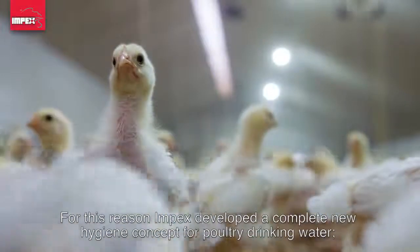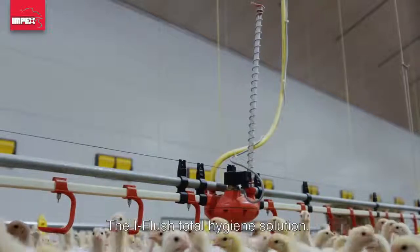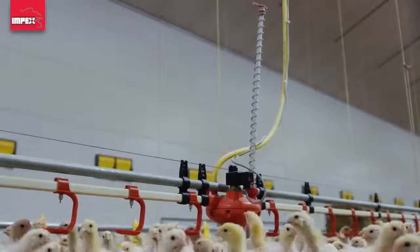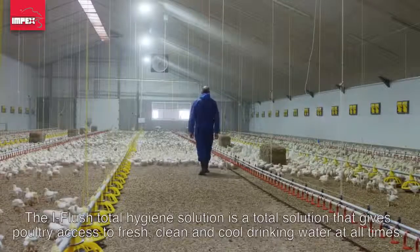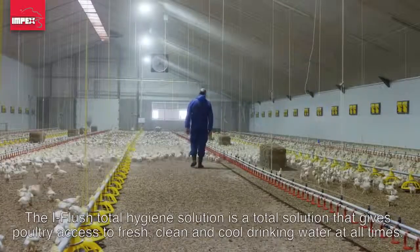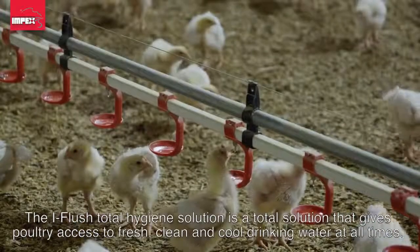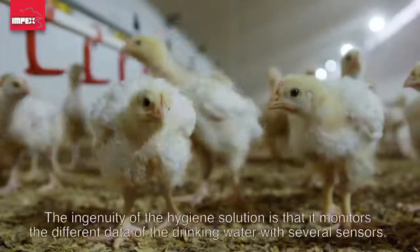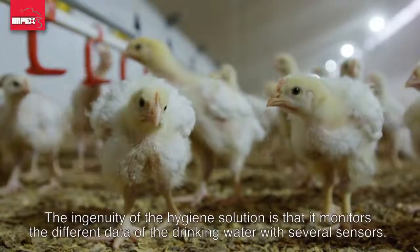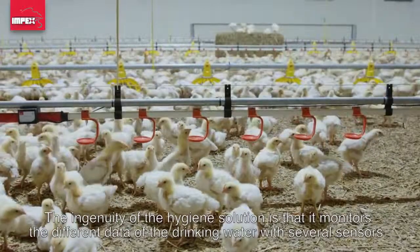For this reason, Impex developed a completely new hygiene concept for poultry drinking water: the iFlush Total Hygiene Solution. This is a total solution that gives poultry access to fresh, clean, and cool drinking water at all times. The ingenuity of the hygiene solution is that it monitors different data of the drinking water using several sensors.